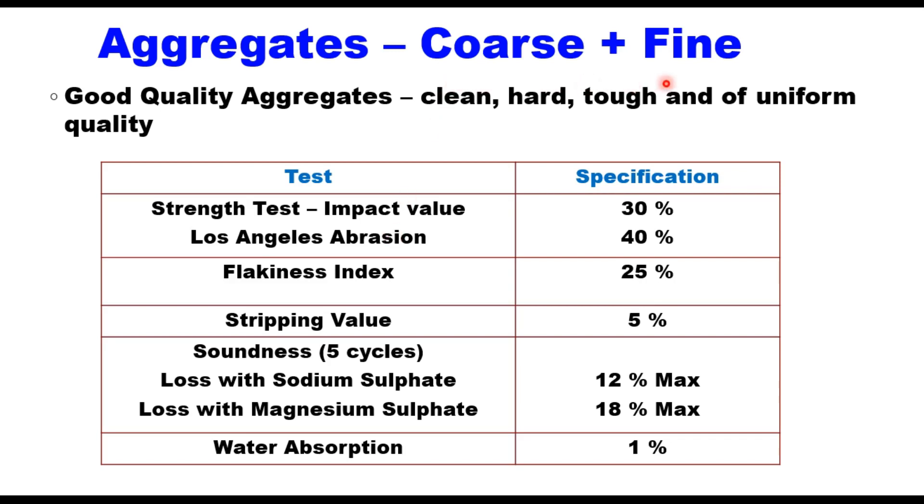Aggregate consists of coarse aggregate plus fine aggregate. For coarse aggregate, MORTH specifications suggest it should be good quality aggregate which is clean, hard, tough, and of uniform quality. Tests prescribed to judge suitability include: strength test — impact value or abrasion value (any one); flakiness index should not be more than 25; stripping value should not be more than 5%, or minimum coating should be 95%; water absorption is limited to 1%, and if it exceeds 1% then a soundness test is mandatory, conducted with sodium sulfate or magnesium sulfate, with loss in mass assessed after 5 cycles of wet and dry.